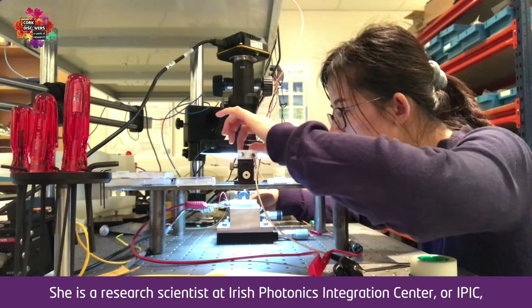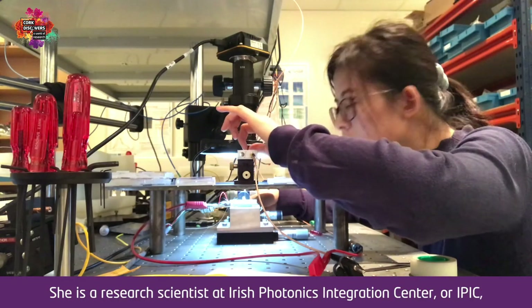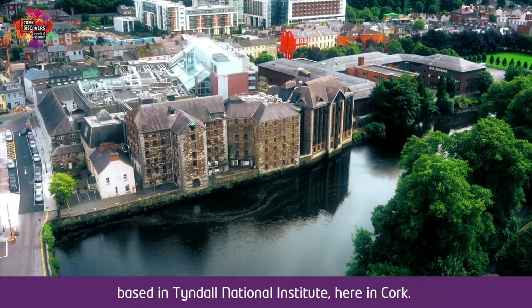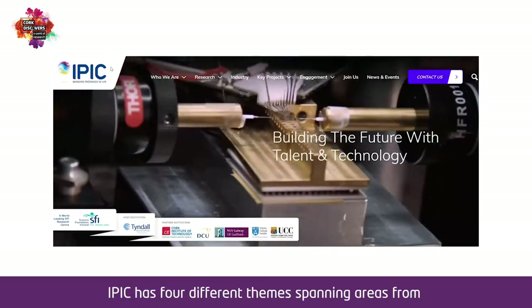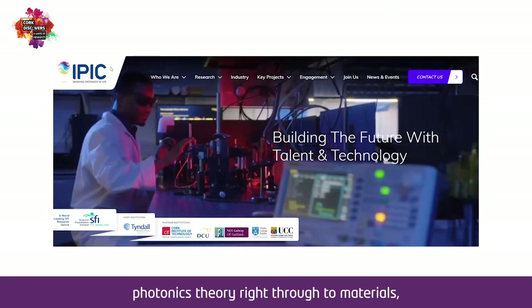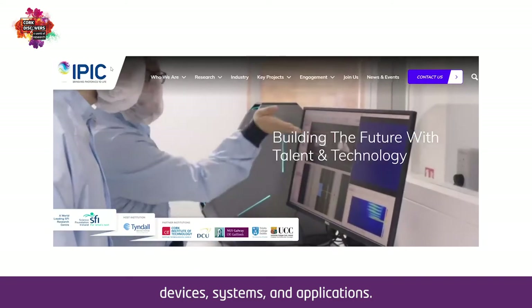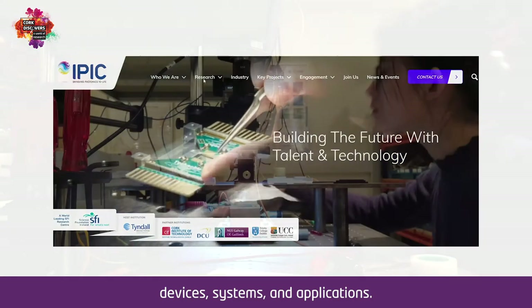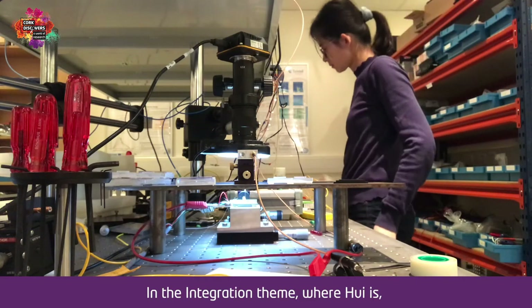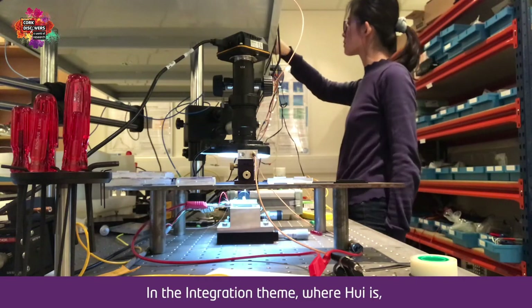This is Dr. Hui Wang. She is a research scientist at the Irish Photonics Integration Center, or IPIC, based in Tyndall National Institute here in Cork. IPIC has four different themes spanning areas from photonics theory right through to materials, devices, systems, and applications. Hui will show you how a laser is made in IPIC.